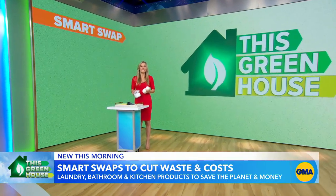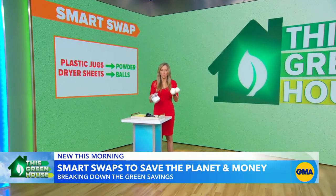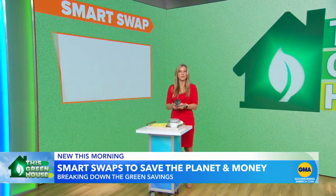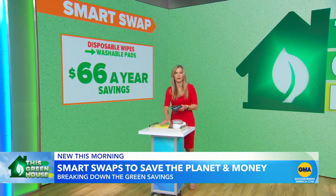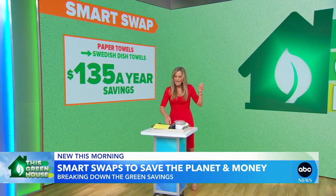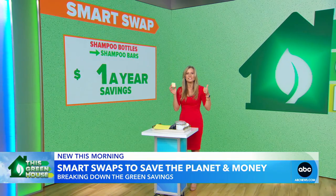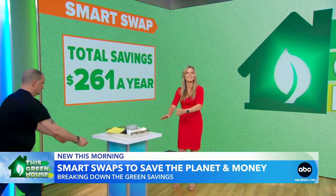So how much did they save? Swapping laundry jugs for powder and dryer sheets for dryer balls: $42 a year. Switching makeup wipes to washable makeup remover pads: $66 a year. Swapping paper towels for Swedish dish towels: $135 a year. And replacing shampoo bottles with bar shampoo: $18 a year. Grand total per year: $261.